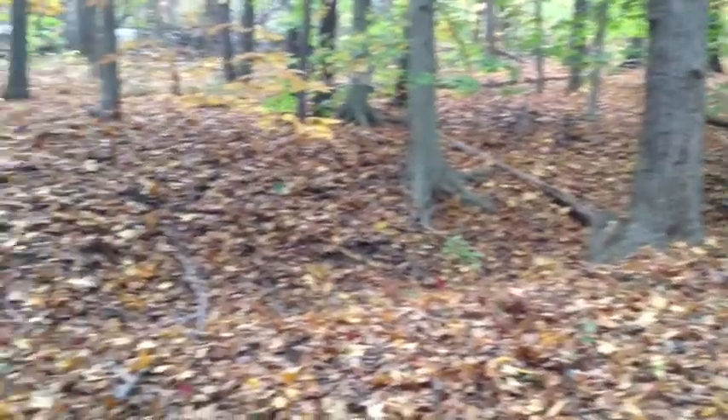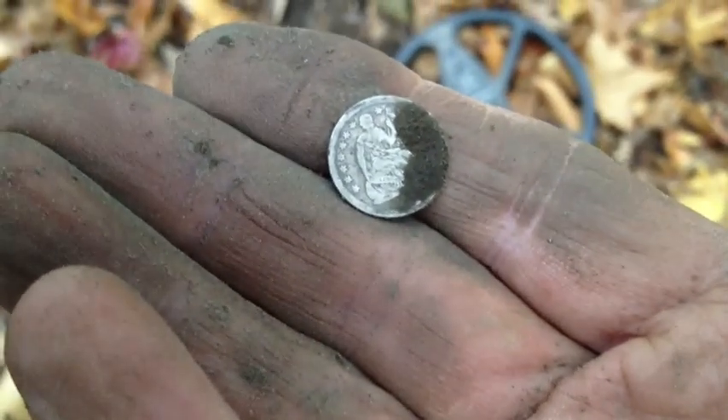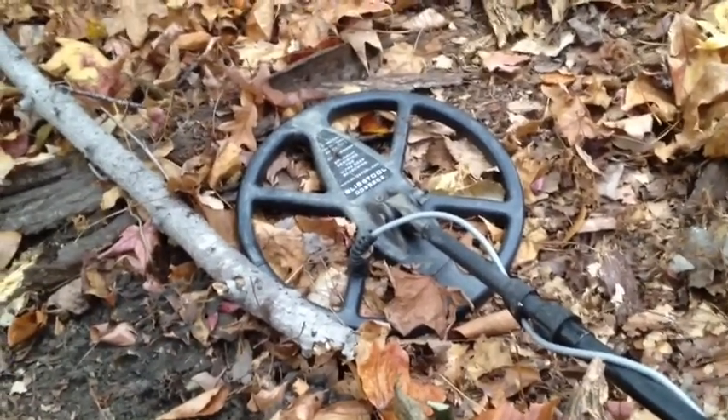It looks like 1850-something, and there's the trenches right there, you can see them going on up. There's a lot of fallen trees and stuff back here since I've been here. Right next to where I got the half dime, I got a signal, and laying on the ground was this huge rock — some kind of hot rock. I'm going to keep this and take it home. I think I'm going to head back to the car — it's been a pretty good day.